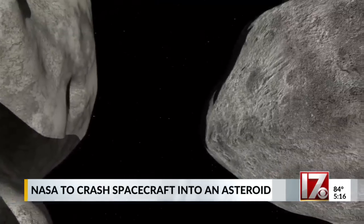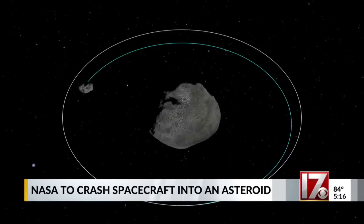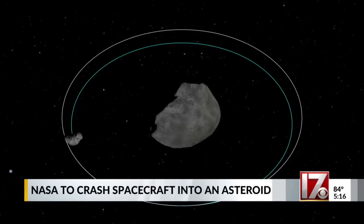It sounds like something straight out of a sci-fi movie, but investigation team lead Andy Rifkin says DART is kind of like insurance — we want it just in case, but hope we never have to use it.